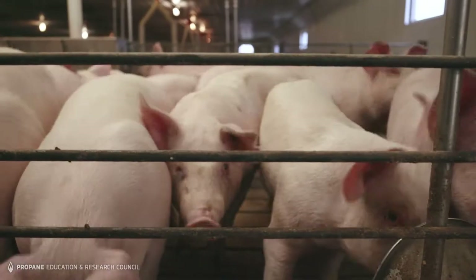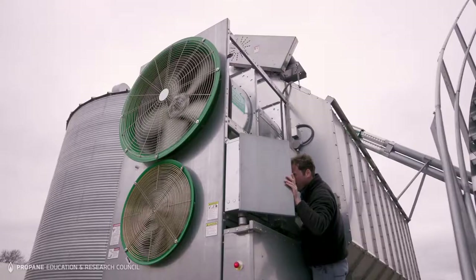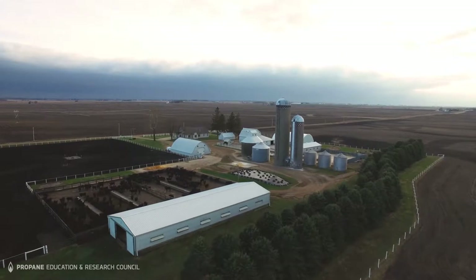We have 2,400 pigs, 500 cattle, and 3,000 acres of corn and soybeans. I use propane to heat my pigs when I get babies for about the first six weeks. I can keep it really warm in there, and we dry our corn with it, and we all heat our homes with it.